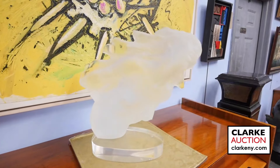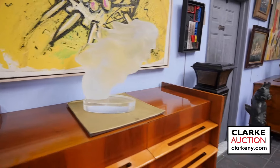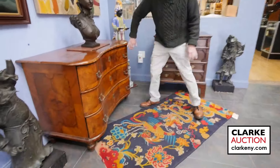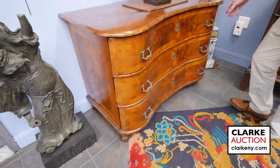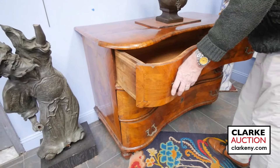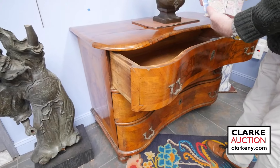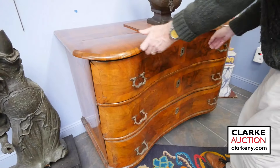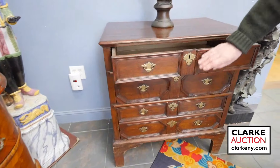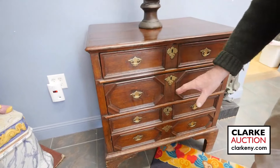Somebody has a piece of sculpture here by Frederick Hart — one of many pieces of sculpture we have in the sale. We have a lot of 18th century both continental and American furniture. Here's a nice example of the inward serpentine front 18th century, probably German commode, with all the original old locks — even an old box of money someone left in there for you.